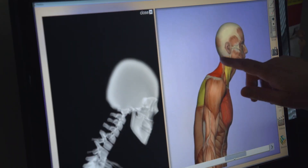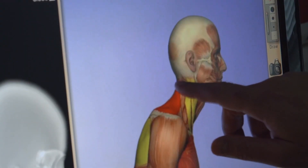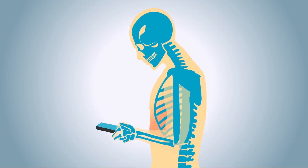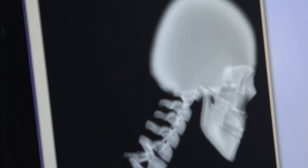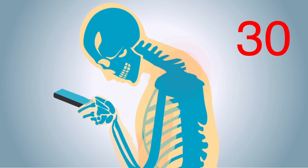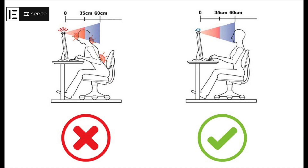Tech Neck is a new repetitive strain injury we're seeing more and more in the clinic. People start developing repetitive strain in their upper back and neck, and as the head goes forward, that increases the force applied to the neck — so the upper back is really having to overwork to compensate for that posture.